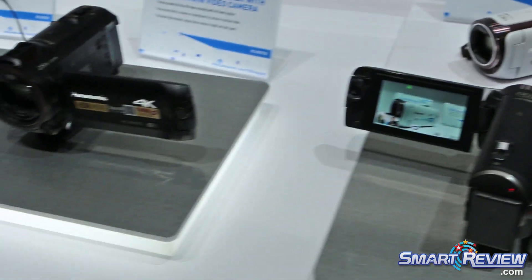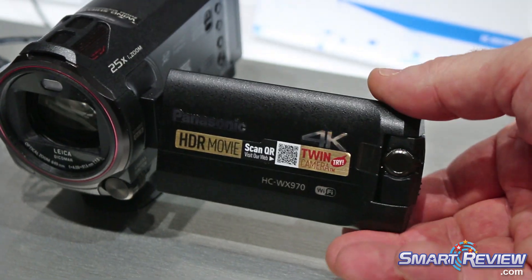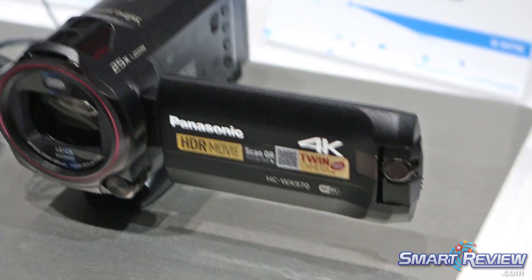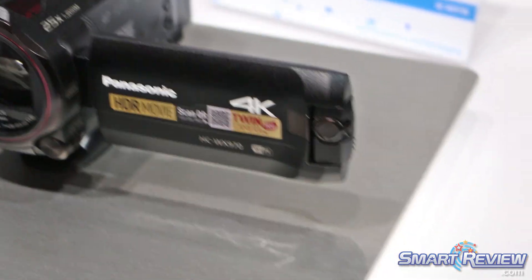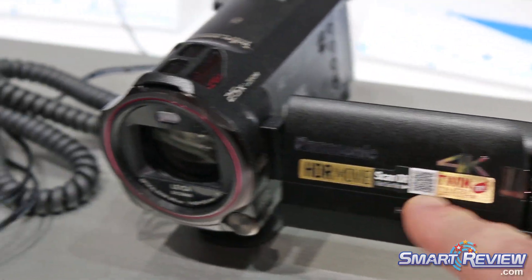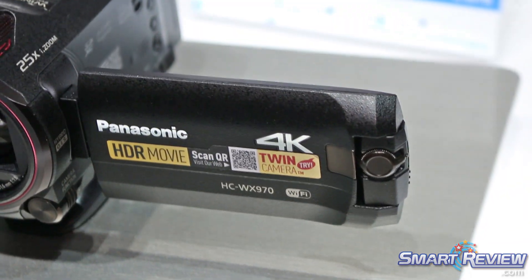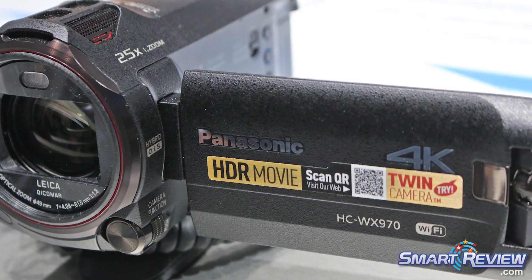4K video gives you four times high definition and the ability to pan into your scenes. It shoots at 72 megabits per second, so it's very high quality.